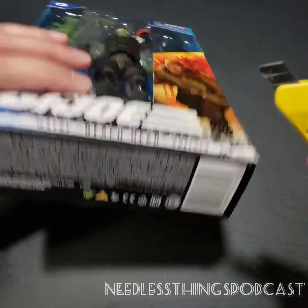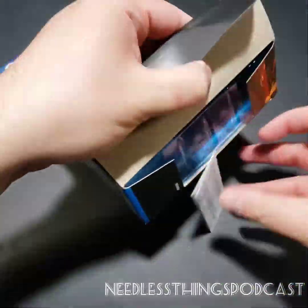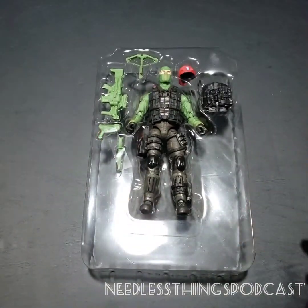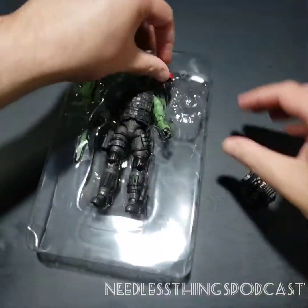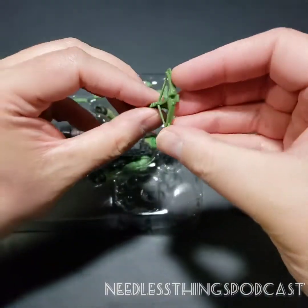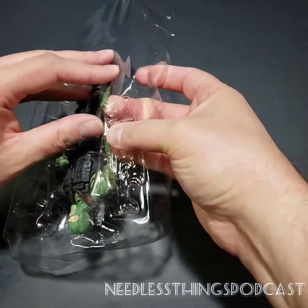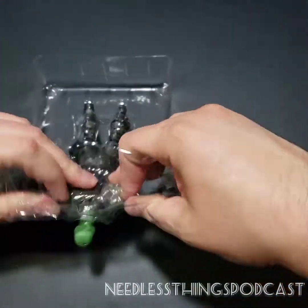Let's pull out our trusty 1964 box cutter, slice through that tape, and see what's going on with Beachhead. That piece of paper is probably very important for some legal reasons I don't care about or understand. All right, we have: a backpack, a beret, a crossbow, a wacky gun, a slightly less wacky pistol, a not-at-all wacky knife, and definitely-not-wacky Beachhead.